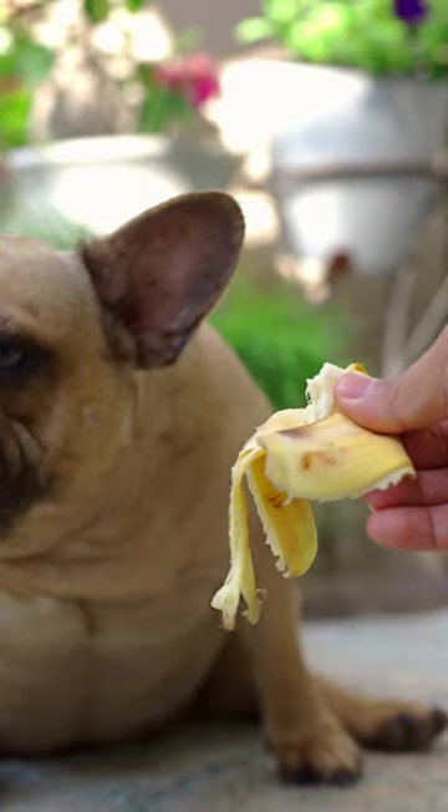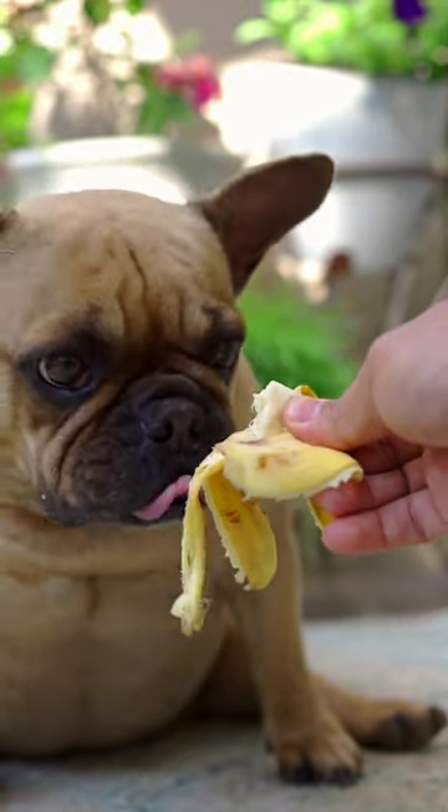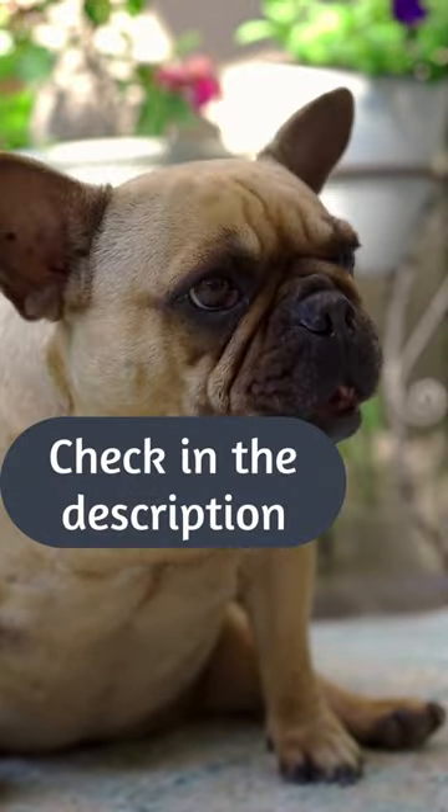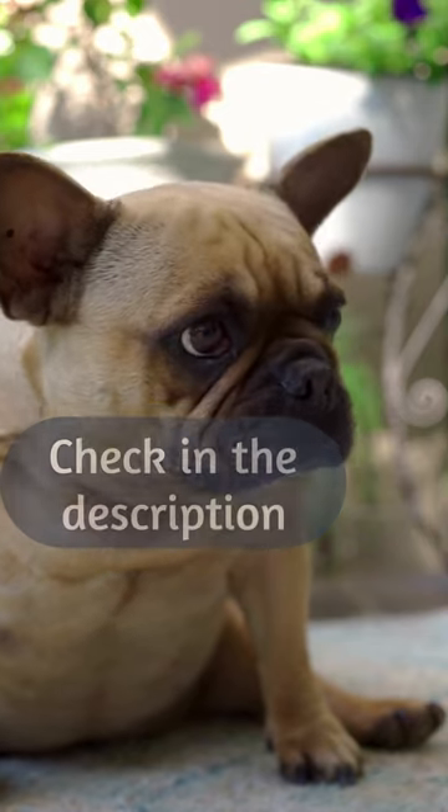Keep your dog's diet consistent and don't give her people food. Seek a high-quality diet appropriate for her age. Exercise your dog regularly, but don't overdo it at first.